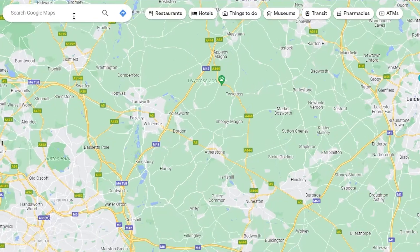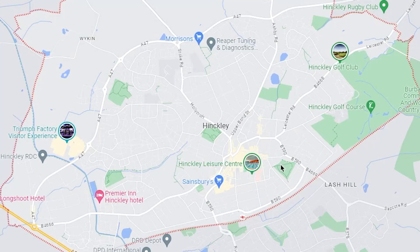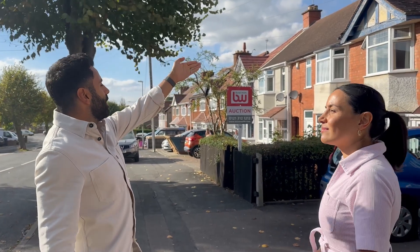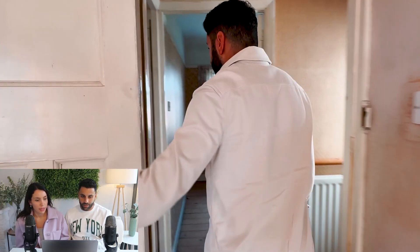This week we're in a market town called Hinkley in Leicestershire and we are on the hunt for a property deal. We're heading to check out a three bedroom end terrace auction property and in this video we'll walk you through how we'd assess this property for a potential flip.